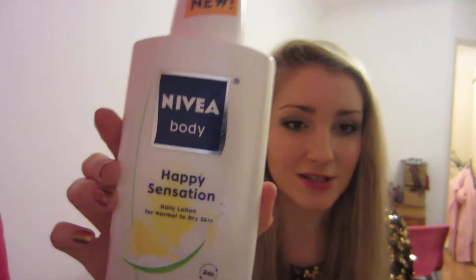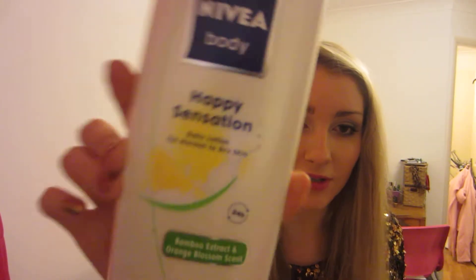Then I used up this Crushed Cranberry Seed shower gel and I'm actually using another one at the moment. I also had loads of moisturizers I needed to use up. This one's a Nivea Body Happy Sensation one which I really liked — I actually used to use this for years and this is like one of those big old bottles that you get in America. I don't think you can get them in the UK.